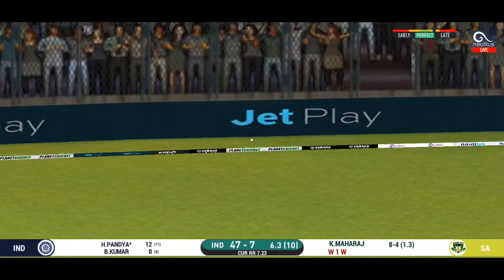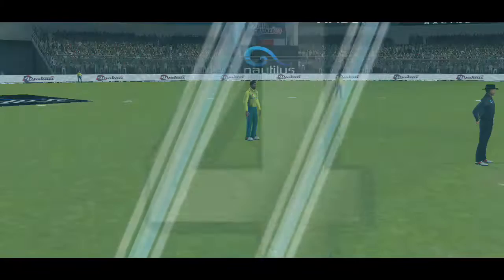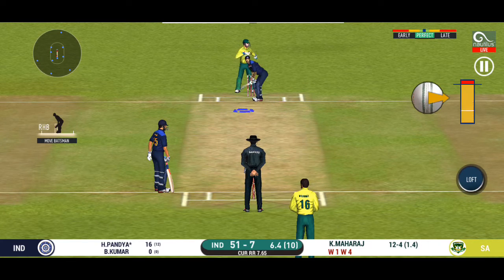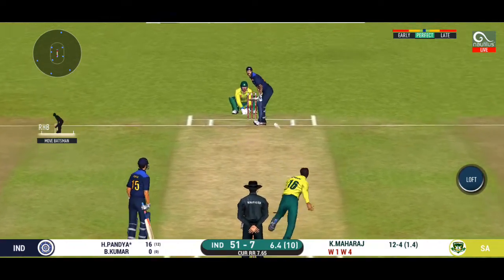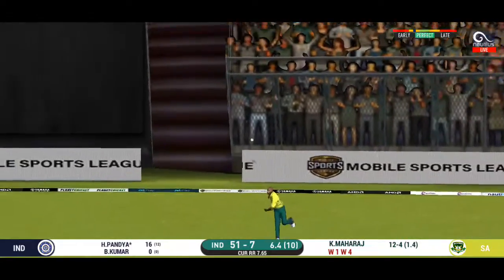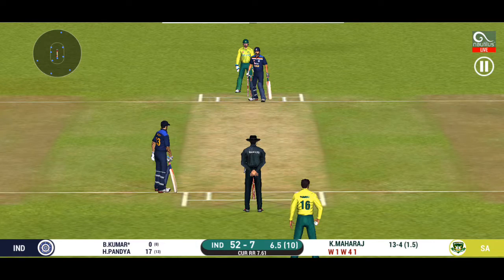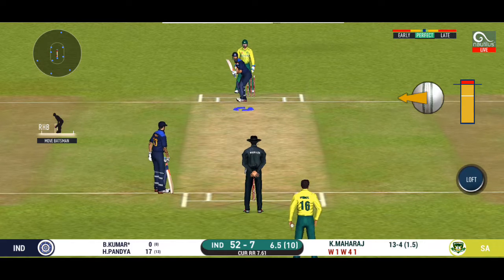That is in the air and in the gap as well, goes for four. Can he get another one? Let's see. Oh, that's good running — very good running. The batting team would want to have wickets in hand for the end overs.